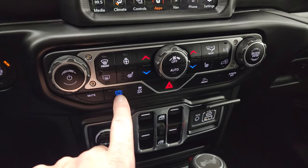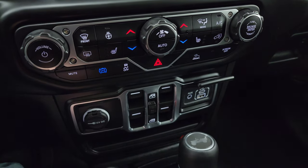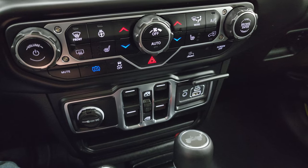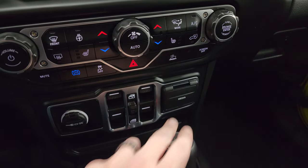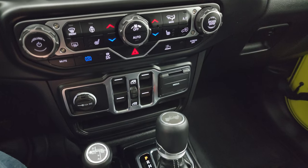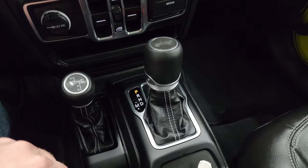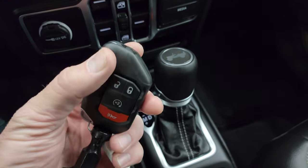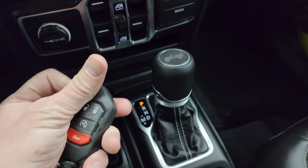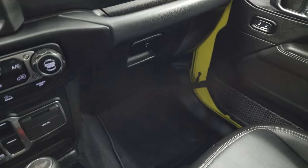The one button I didn't show you is the recharge mode — you can put it in that and it'll actually use the brakes more to recharge the batteries, so it has regenerative braking on it. That is kind of an interesting mode as well. Down here is your 4x4 shifter, your 8-speed automatic transmission, and keyless entry with remote start. It does have the flipper key, and the key fob is in really nice condition.